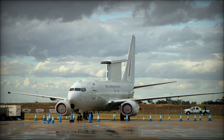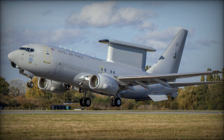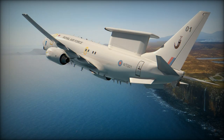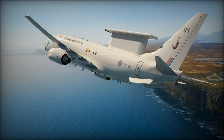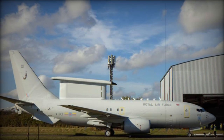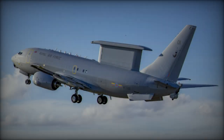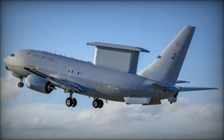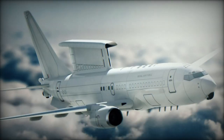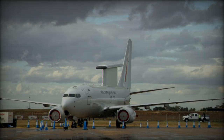The UK's journey toward acquiring the E-7 Wedgetail began in October 2018, when the British government engaged in discussions with Boeing to replace its aging E-3D Sentry fleet. This move followed potential collaboration with Australia, which already operated the Wedgetail. Although the decision to bypass a competitive tender drew criticism, including concerns over favoritism toward Boeing, the UK finalized a $1.98 billion deal in March 2019 to purchase five Wedgetail AEW1 aircraft. However, budget concerns surfaced in December 2020, when reports suggested the UK might reduce its order from five to three aircraft — confirmed in the 2021 Integrated Defence Review — raising fears that only one aircraft might be available for operational duties at any given time.